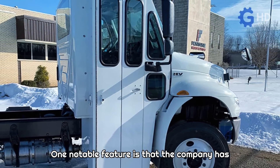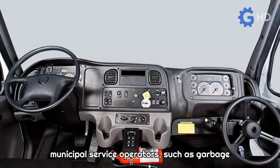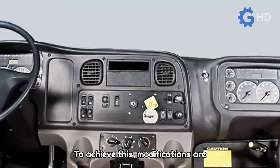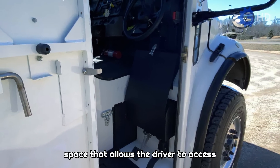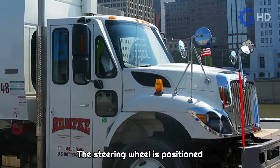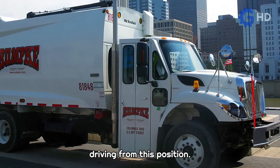One notable feature is that the company has developed an innovative system that allows municipal service operators, such as garbage collectors, to steer the truck while standing. To achieve this, modifications are made to the cabin to create a suitable space that allows the driver to access the new steering wheel located on the right side, positioned ergonomically and accessibly to facilitate driving from this position.